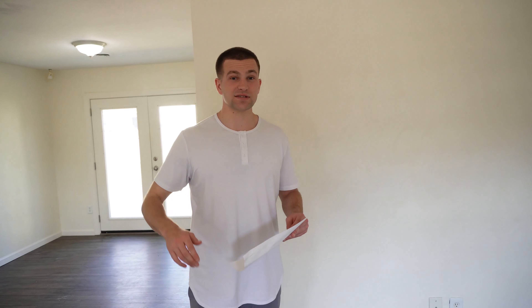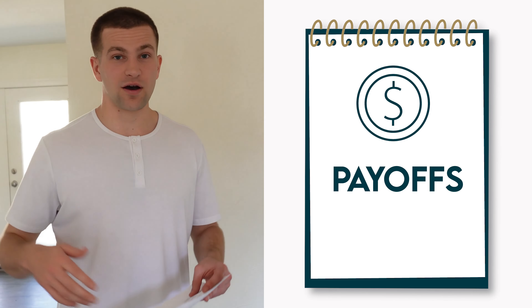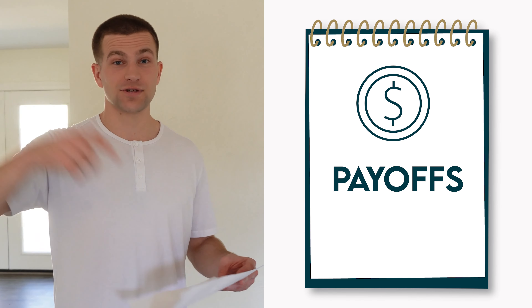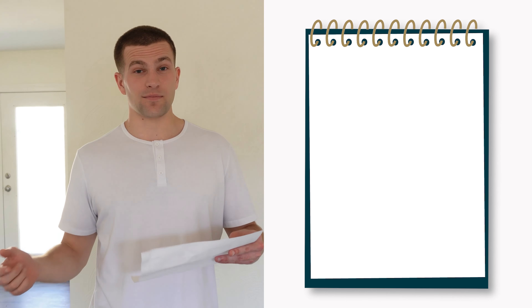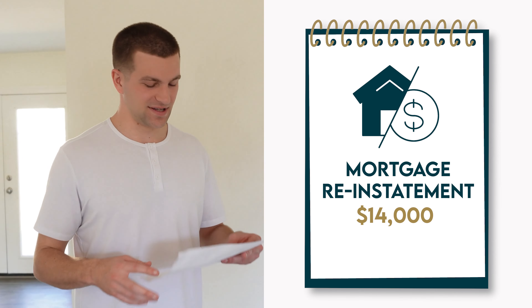Right now I'm going to run down all the numbers I used on this house, and I'm going to be very honest with you all because there's a lot more than you think. Starting off with the payoff: since this was a pre-foreclosure situation, we had to catch the mortgage up which was $36,000, and then we had to get the mortgage back up to date with a mortgage reinstatement which was $14,000.